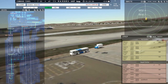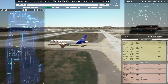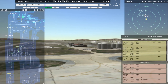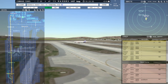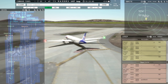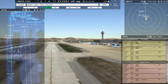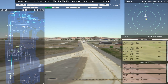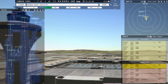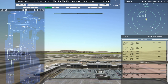FedEx 855 Heavy, cross runway 9R. Crossing runway 9R, FedEx 855 Heavy. FedEx 9012 Heavy, taxi to terminal via November Victor Charlie. Taxi to terminal via November Victor Charlie, FedEx 9012 Heavy. FedEx 851 Heavy, cross runway 9R. Crossing runway 9R, FedEx 851 Heavy. FedEx 808 Heavy, contact departure, good day. Contact departure, good day, FedEx 808 Heavy.